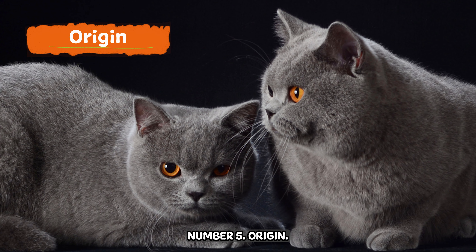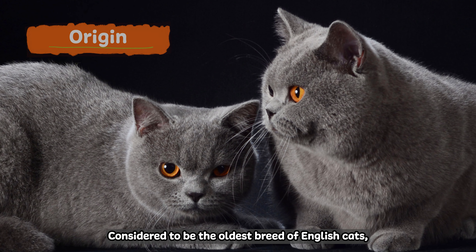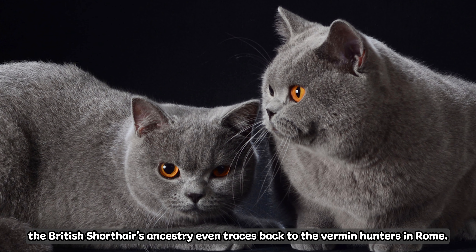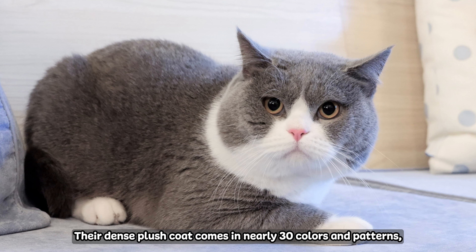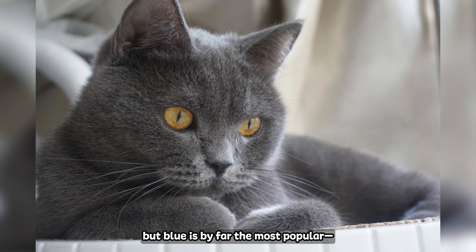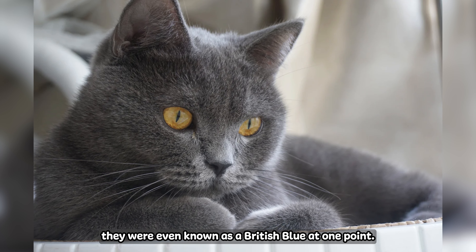Number five: Origin. Considered to be the oldest breed of English cats, the British Shorthair's ancestry even traces back to the vermin hunters in Rome. Their dense plush coat comes in nearly 30 colors and patterns, but blue is by far the most popular — they were even known as the British Blue at one point.